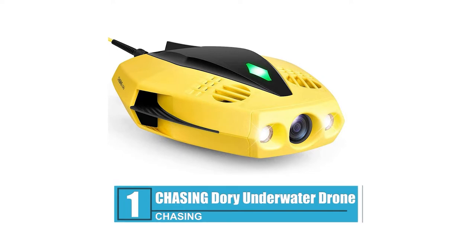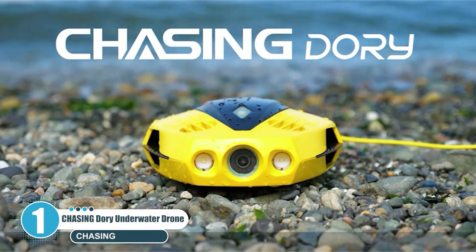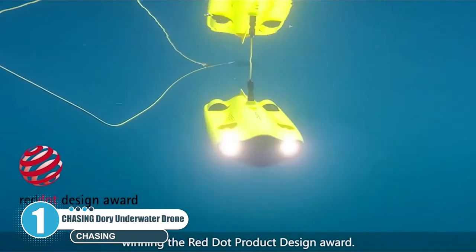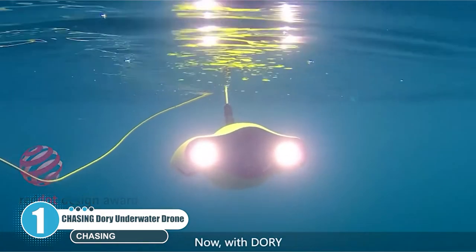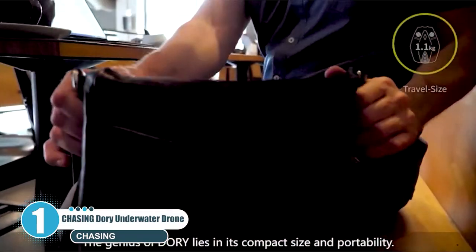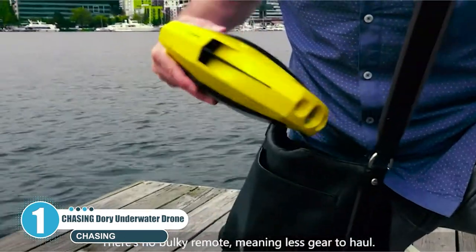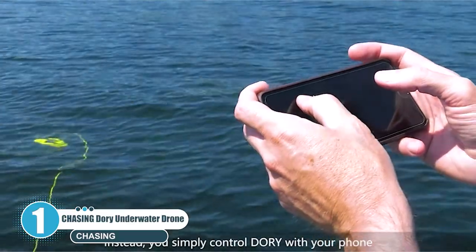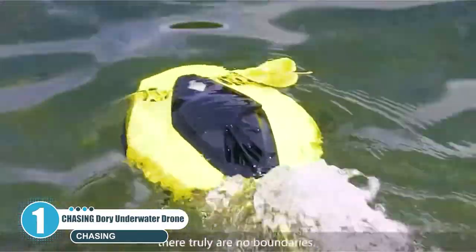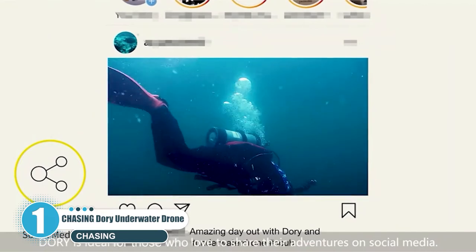Number 1: Chasing Dory Underwater Drone. Chasing makes underwater drone photography smaller and simpler with Dory, a compact remotely operated vehicle that transmits photos and video from as deep as 49 feet, and is controlled by a smartphone or tablet. It snaps 2MP photos and records 1920x1080 video at 30fps, enhanced by a color restore algorithm for dynamic imagery.